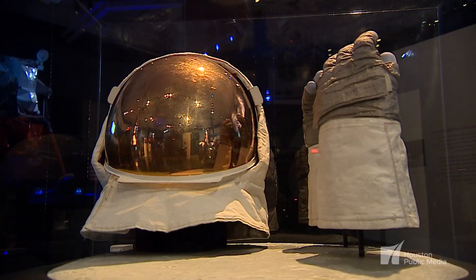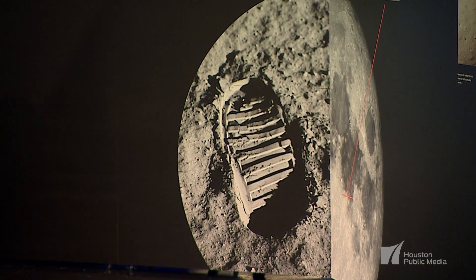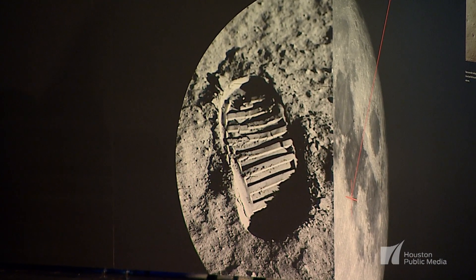We also have Buzz Aldrin's helmet and gloves. The writing is printed — there's a reminder to him to take a photograph of a footprint. And so there's that iconic symbol from Apollo 11.